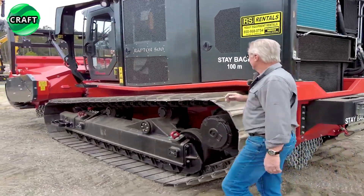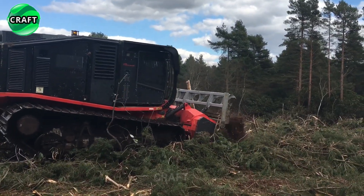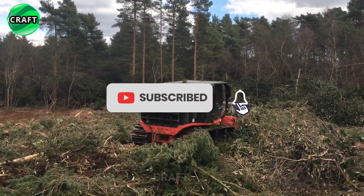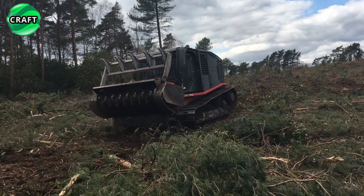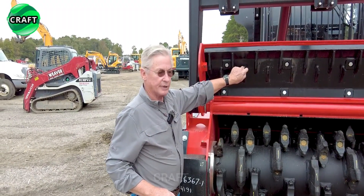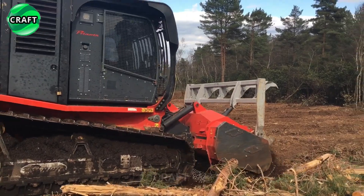High ground clearance and low center of gravity, weighing 19 tons, provide stability and traction on uneven surfaces. The Raptor 500 mulching head delivers exceptional cutting performance, featuring hardened steel teeth that effectively shred large trees and tough vegetation. It offers adjustable cutting height and replaceable teeth to suit different mulching requirements.